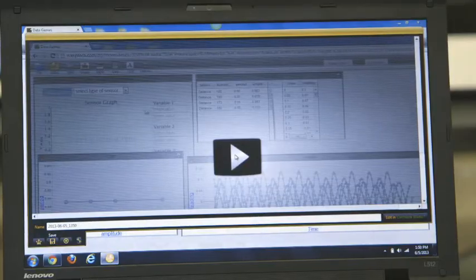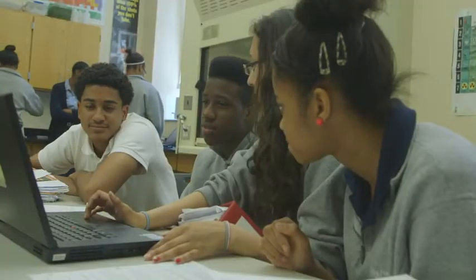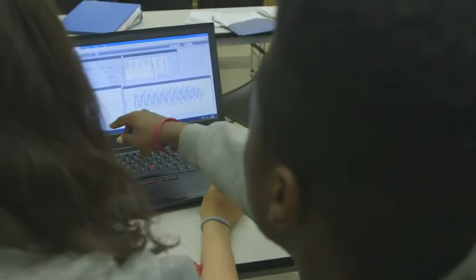When they show their results, they're doing it via a screencast, so they make their own video which shows the graphs that they've made and the data that they collected. To prepare for their screencasts, they rehearse it by talking to each other.